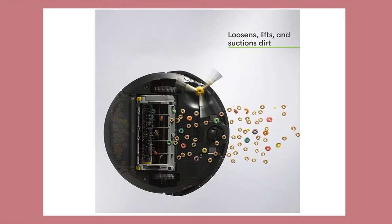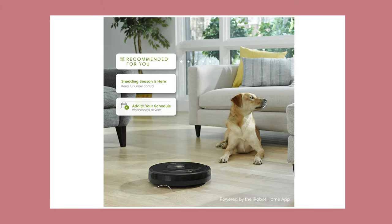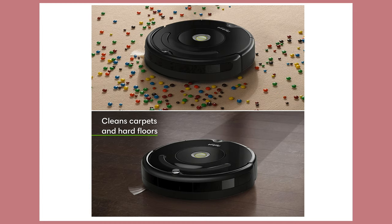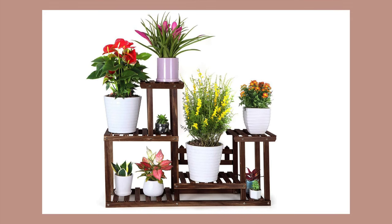Second to last is the iRobot vacuum. This can easily be connected to your Wi-Fi, it works with Alexa, and it's good for pet hair, carpets, hard floors, etc. It's also self-charging. I think this is really so convenient and it saves a lot of time.